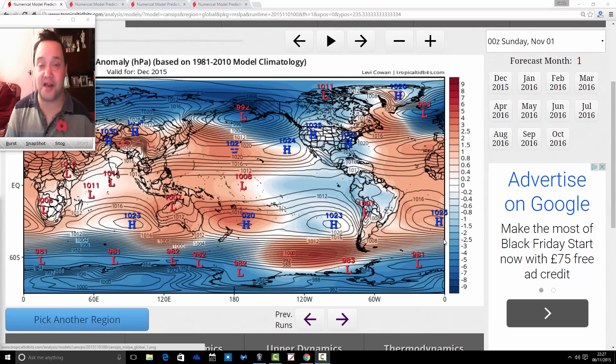Hey everyone, back tuning into today's second video. We're doing CanSips Saturday this evening, looking at the weather for the next six months from the Canadian model, going from December through to May with the Canadian CanSips long-range model from the website tropicaltidbits.com. You can find a link to Tropical Tidbits on the links page.